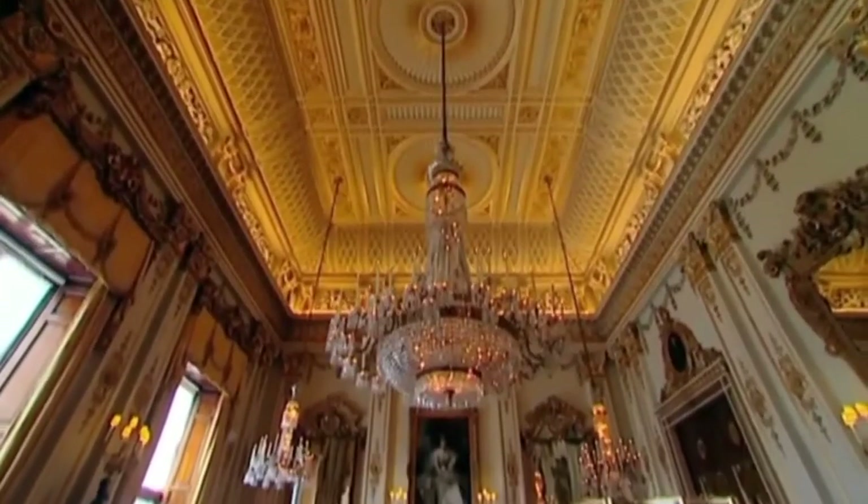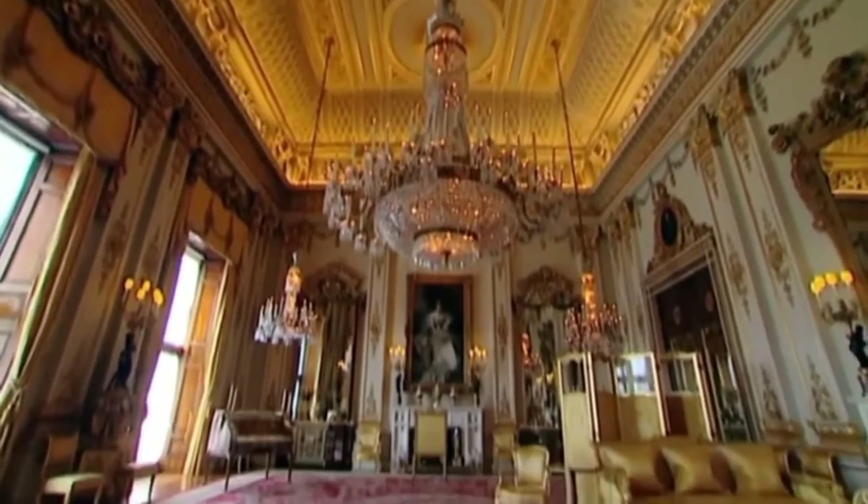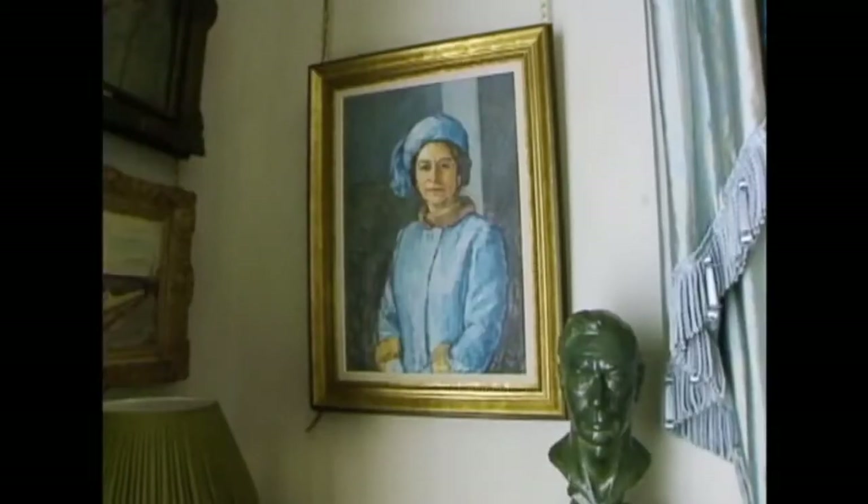Dripping in history. The white drawing room at Buckingham Palace is like a scene from a Disney film, packed to the rafters with incredible secrets.